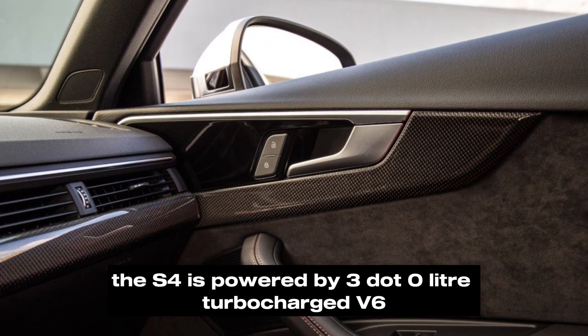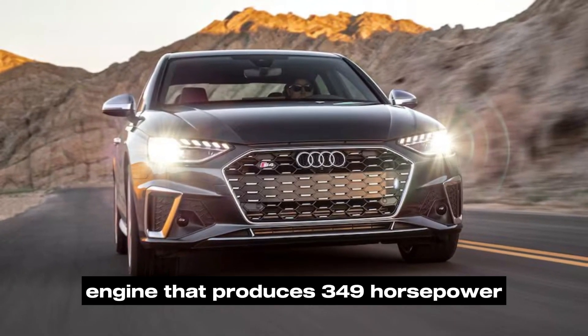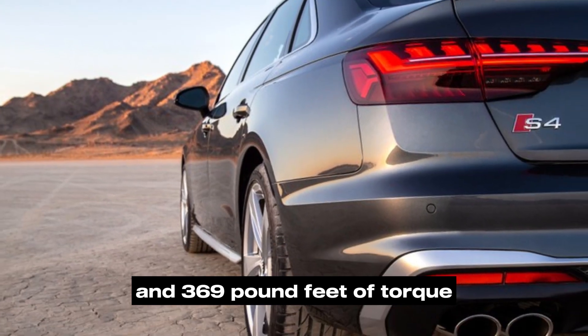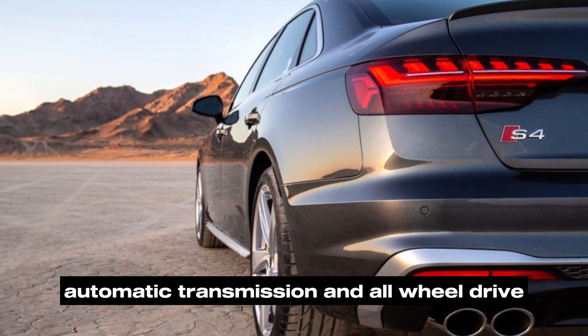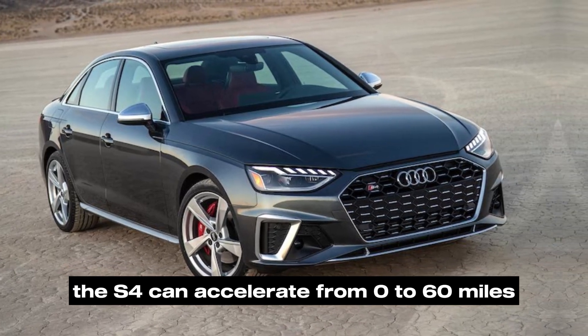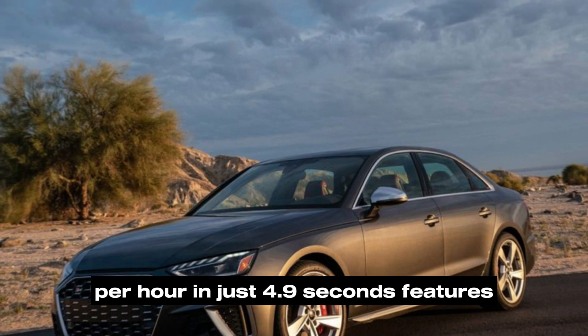Performance: The S4 is powered by a 3.0-liter turbocharged V6 engine that produces 349 horsepower and 369 pound-feet of torque. It's paired with an eight-speed automatic transmission and all-wheel drive. The S4 can accelerate from 0 to 60 miles per hour in just 4.9 seconds.